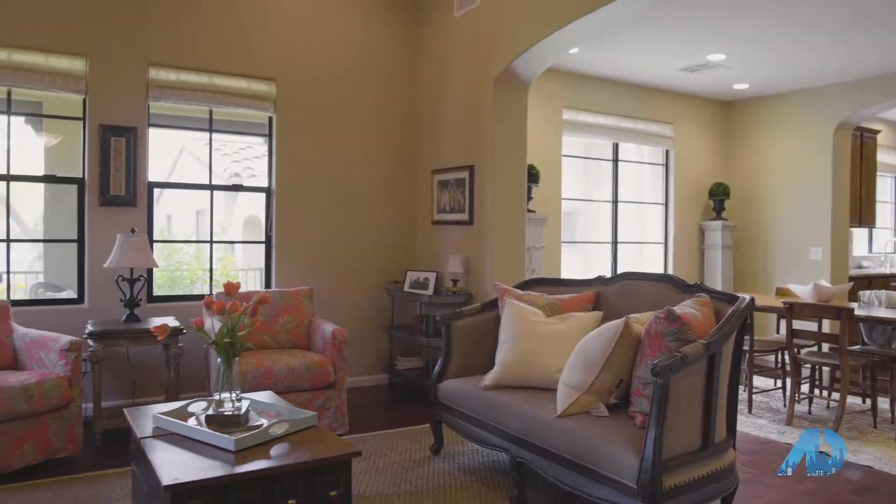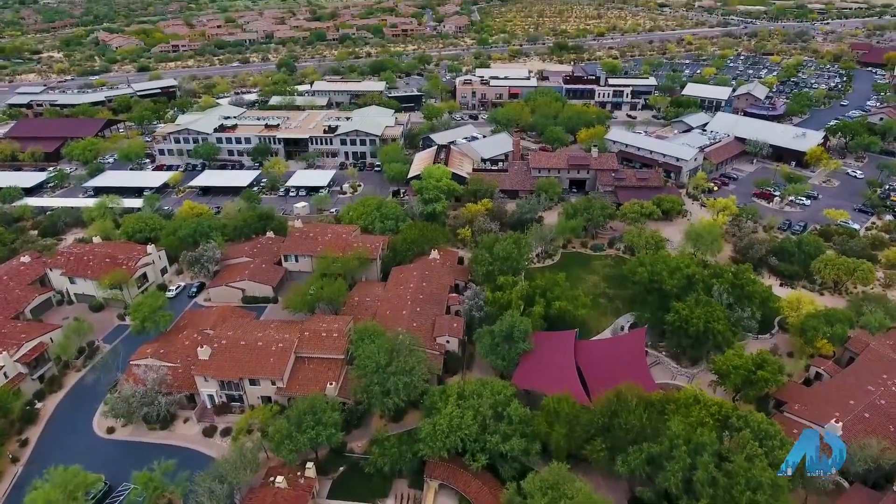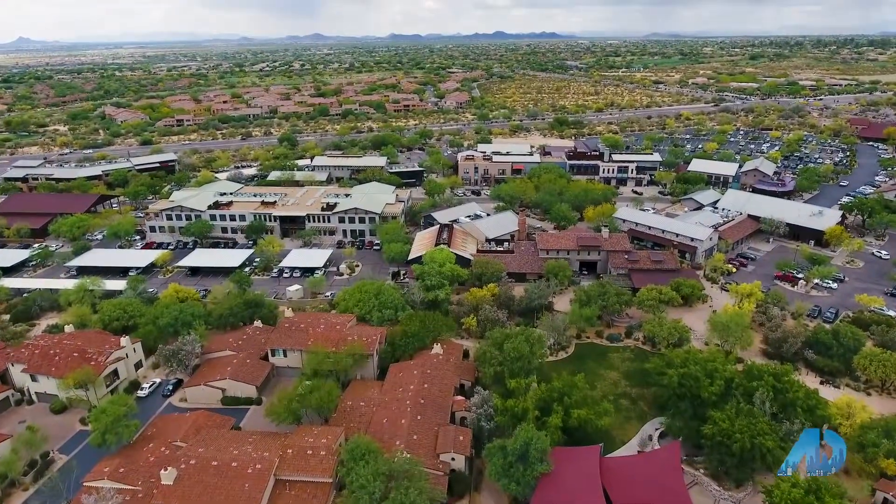When you look at all of this combined with the proximity to Market Street at DC Ranch, you can see why the Courtyards at Market Street match up very well with many people's opinion of the American dream.